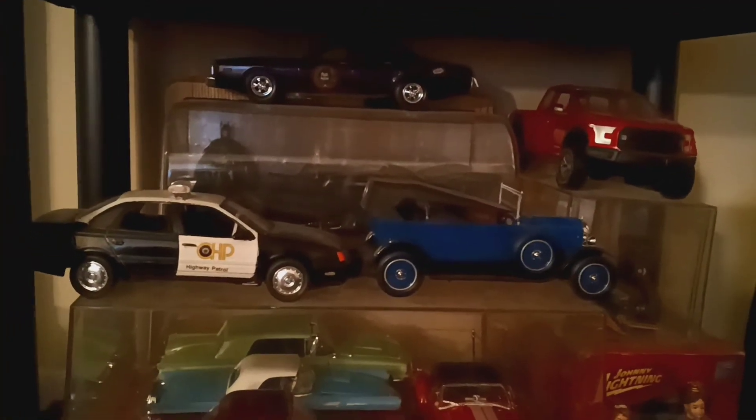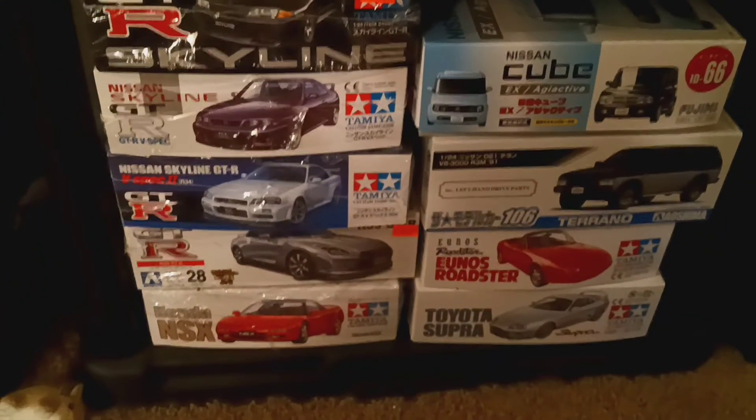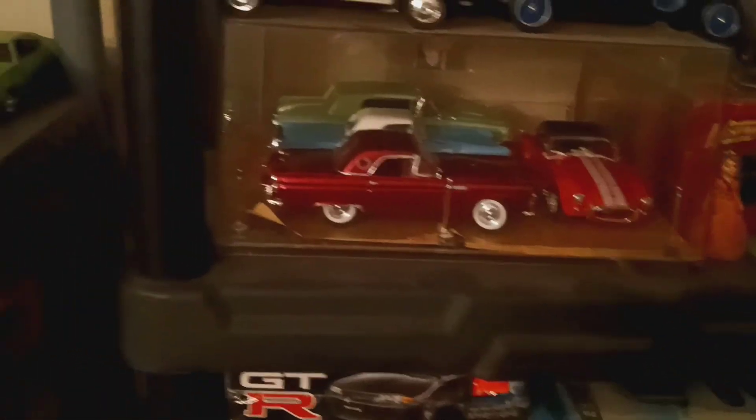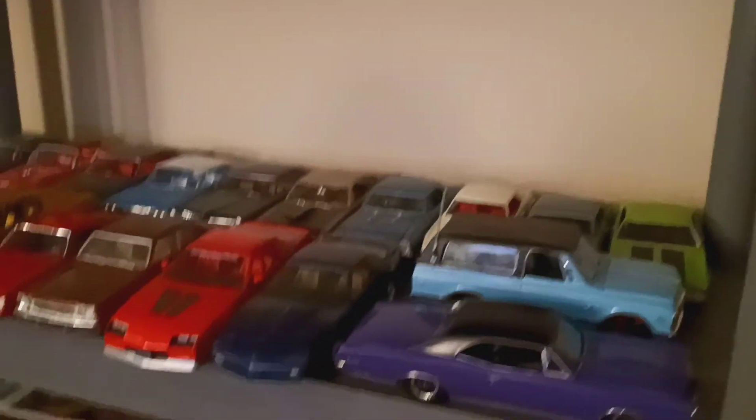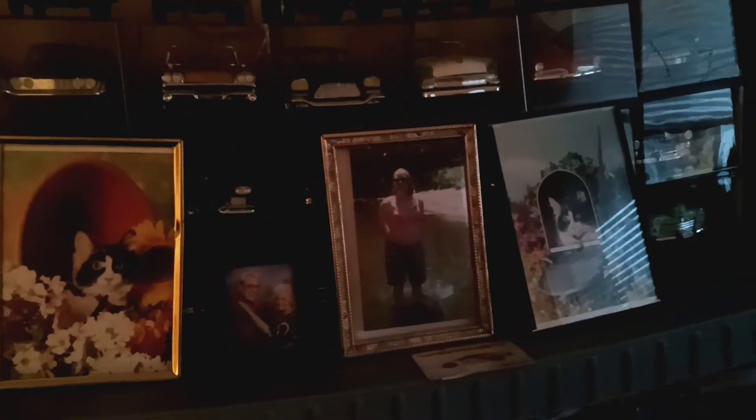Now we got more stuff under here — you've seen these already. And this is the stash inside here with all my displays. The girl in the picture there in the pink, that's my wife.